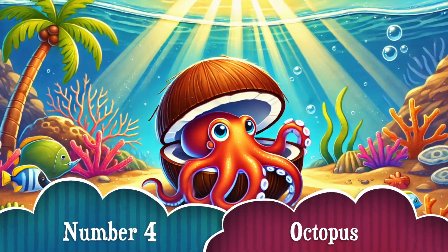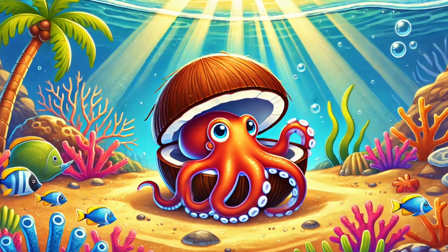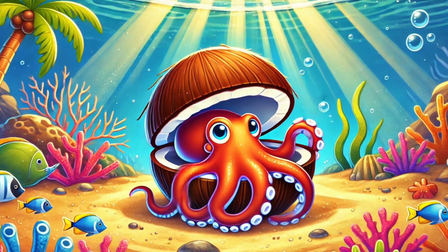Number 4. The octopus is an escape artist. These clever creatures use coconut shells and empty seashells as armor to hide from predators. Some even carry shells around, just in case they need a quick hiding spot!